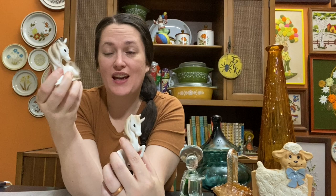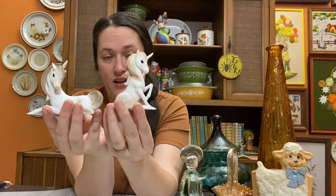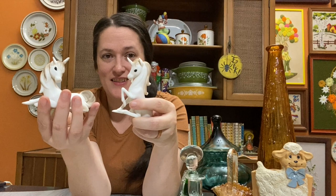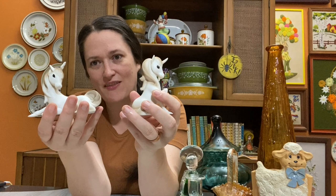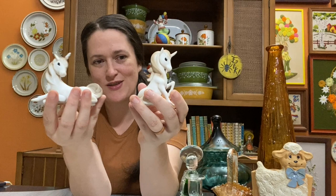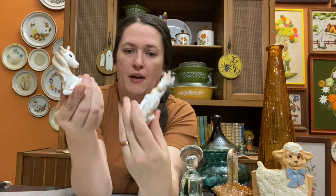I picked up this cute little delicate porcelain unicorn set — they're super fragile but still in phenomenal shape. I thought they'd be a darling set for a little girl's room, with a whimsical feel that isn't too loud for neutral décor. They were marked $2 each, so $4 for the set. I'll put these on my Etsy shop and think they'll go for about $22 for the pair.